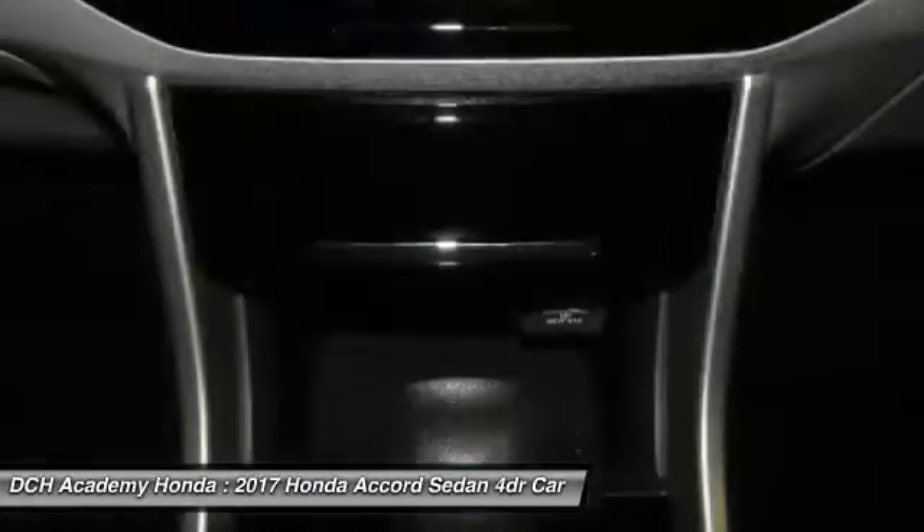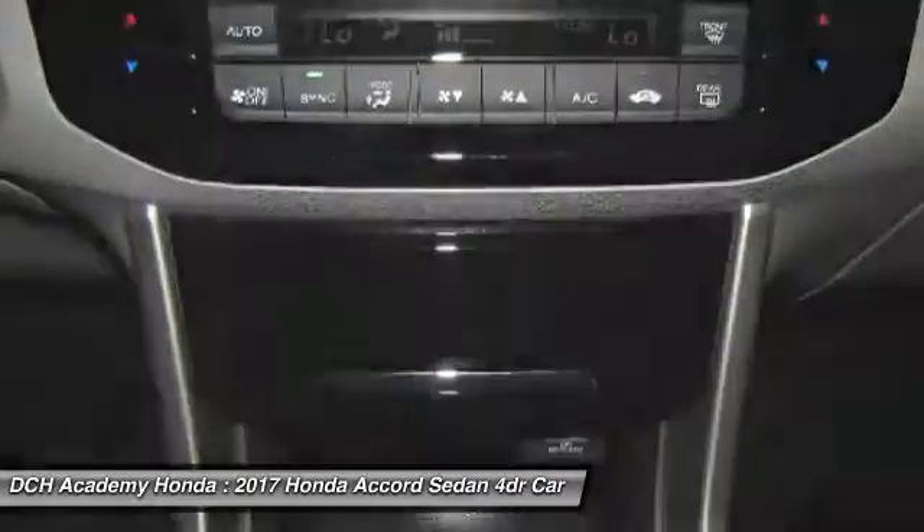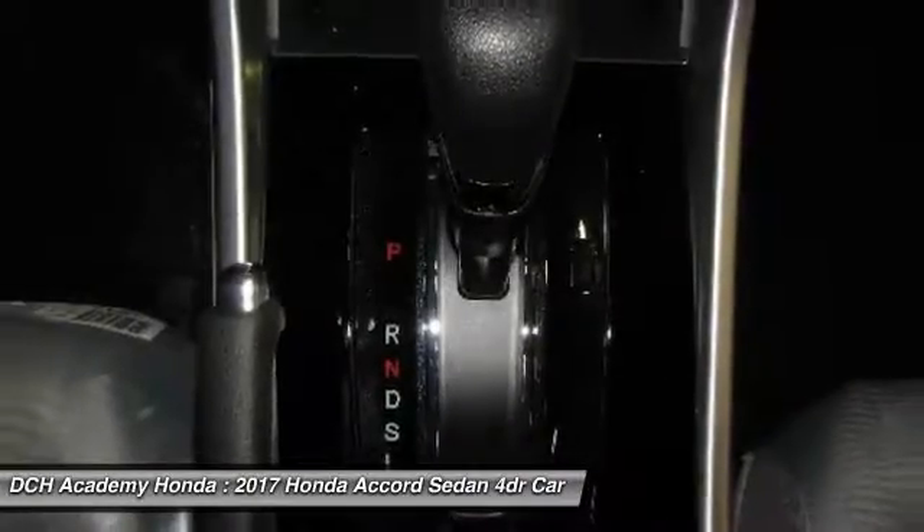Take this vehicle for a spin, and see why so many shoppers are now proud owners.